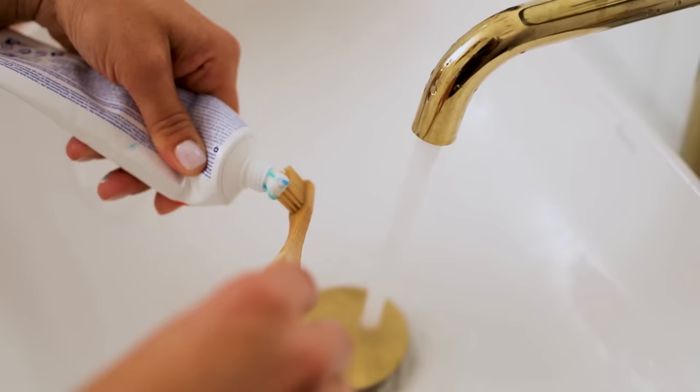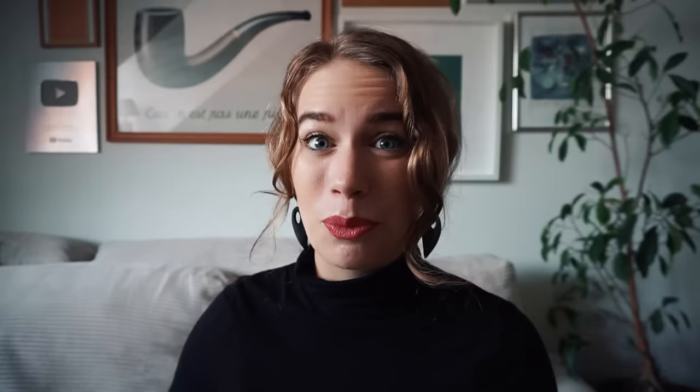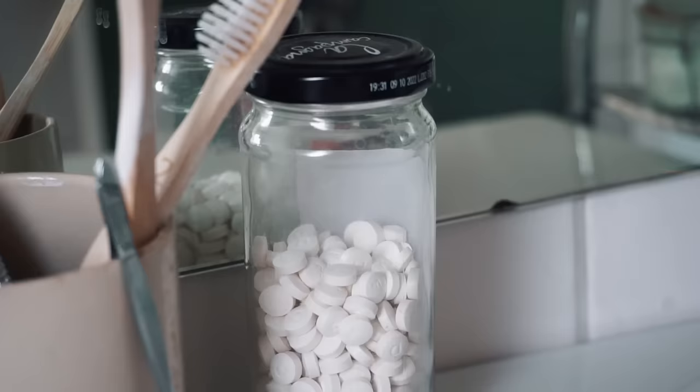While companies like TerraCycle accept oral and dental care product packaging, there is still a lot of it that ends up in landfill — in fact, one billion toothpaste tubes end up in landfill every year. Moreover, many toothpastes actually contain microplastics according to a Dutch NGO. It seemed like toothpaste tabs was an absolute no-brainer, and as I said, I've been using toothpaste tabs for years, loving them to bits.